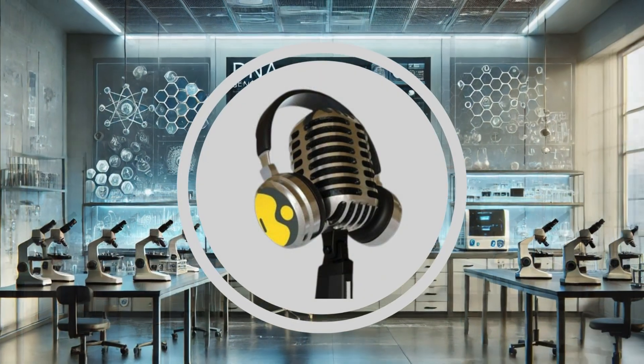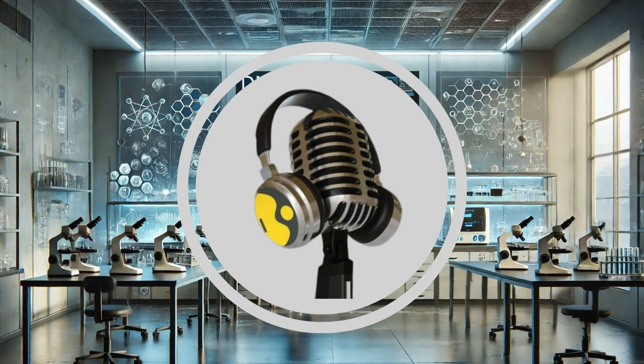Absolutely, lots to think about there. Well, that's all we have time for today. Stay tuned for more intriguing stories to come, right here on the Vyond Podcast.